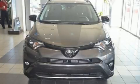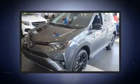Come test drive this 2018 Toyota RAV4. It features an automatic transmission, all-wheel drive, and a 2.5-liter four-cylinder engine.